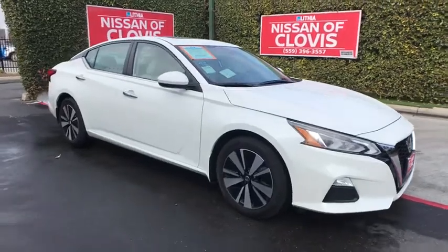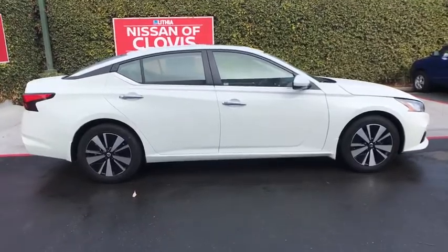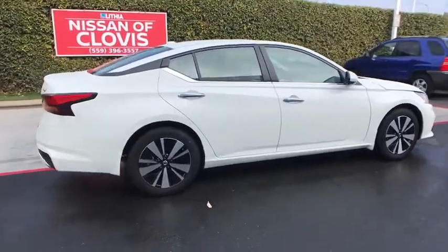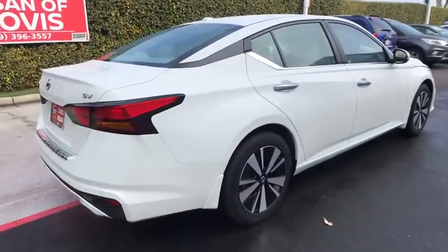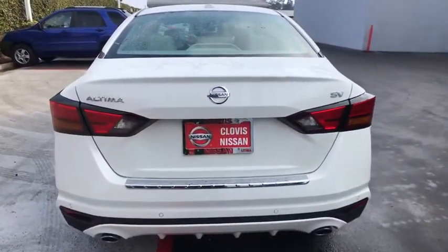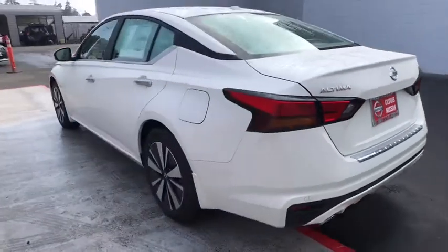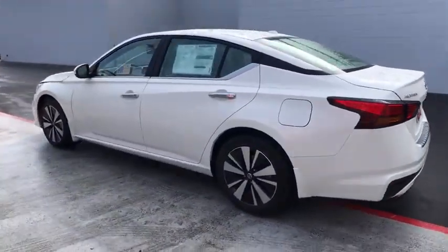Take a ride in a 2021 Nissan Altima. The Nissan Altima offers advanced features to make life easier, and most of the features come standard. Combine that with the powerful engine, six standard airbags, and over 5,000 quality and performance tests, and you'll see the Nissan Altima is made to drive and built to last.